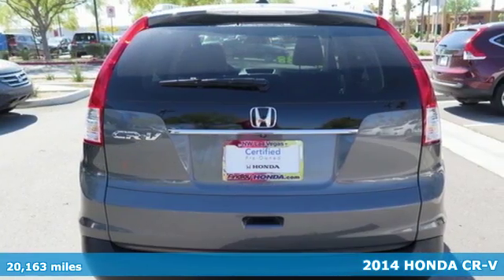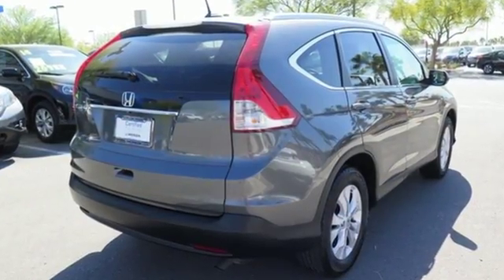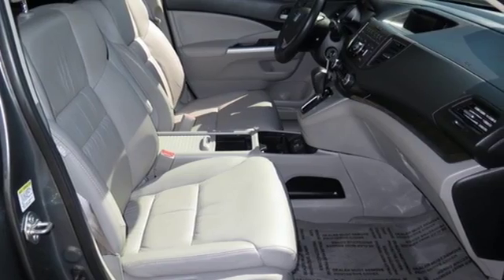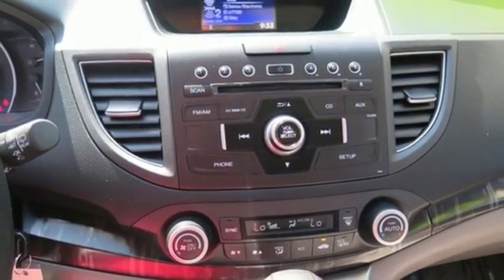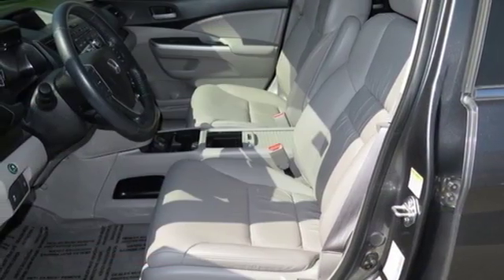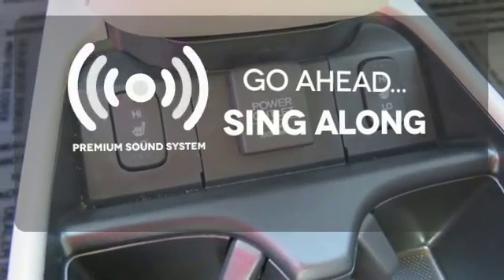Eco Assist is a welcome technology, and the trip computer will keep you up to date with your overall efficiency. This CUV also has a remote entry system, Bluetooth hands-free link, a rear-view camera, multiple airbags, and stability and traction control. Your favorite music has never sounded better, thanks to the premium sound system.